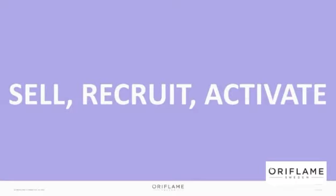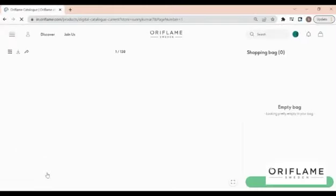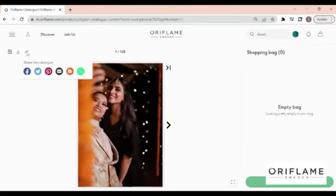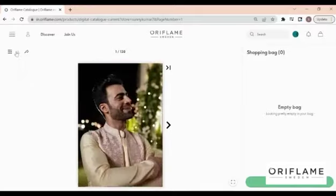Let's see a demo. Log on to in.oriflame.com and find the monthly catalog right in the front. There are options to share the catalog directly. We have a wide range of options to share. You can download the catalog as PDF.